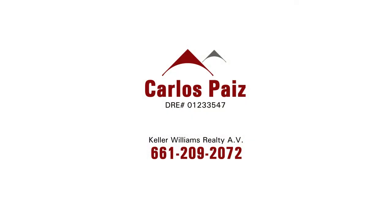For the valley, finding something at that price point is so difficult, and to find something in that area where you can just move right in — it's so cost-effective. If you'd like to look at this home or any other home in the San Fernando Valley, please contact Carlos Paiz of Keller Williams Realty Antelope Valley.